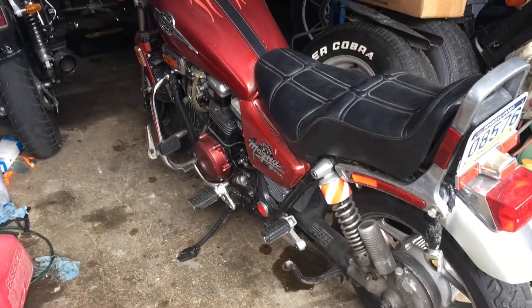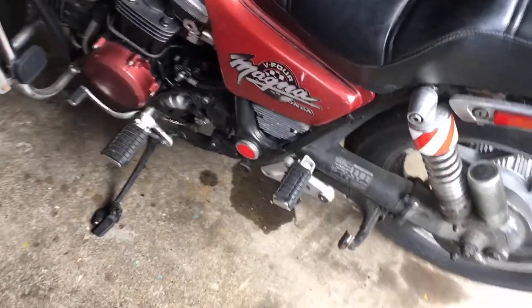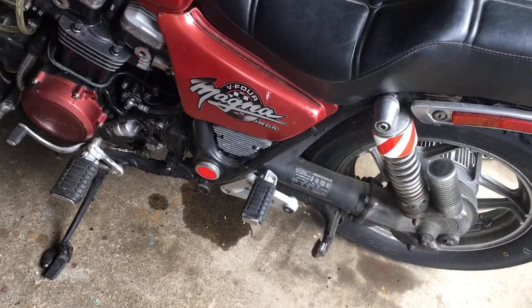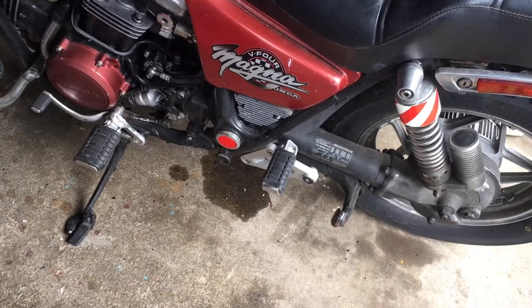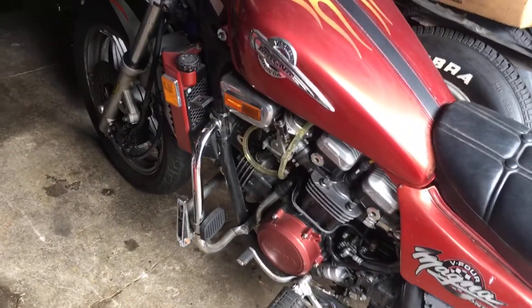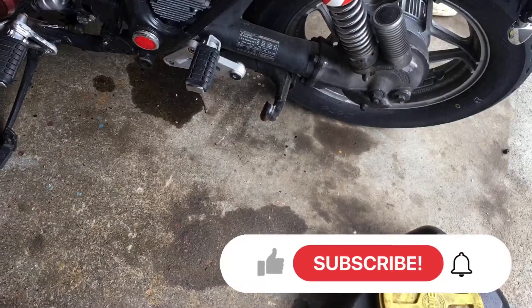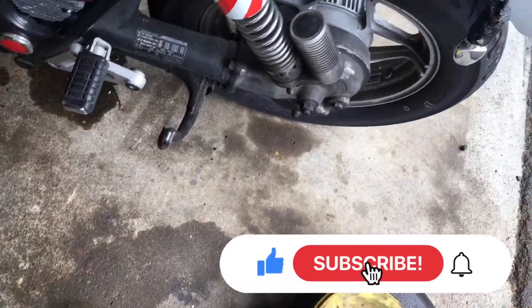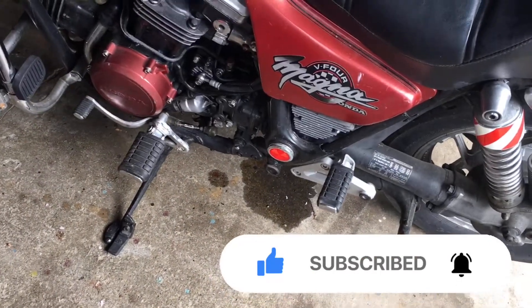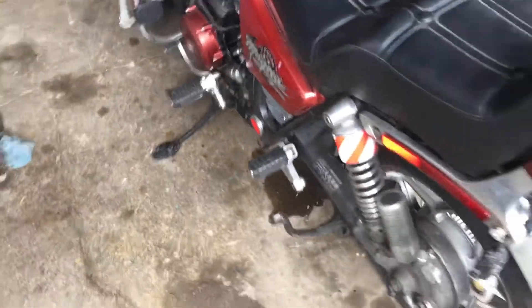One thing I always keep an eye on are puddles under my bike. If you have a garage and your bike sits in a certain spot, it's really good to take notice of what is on your floor. You have to remember that sometimes you spill something somewhere else and it doesn't have anything to do with what's currently there.